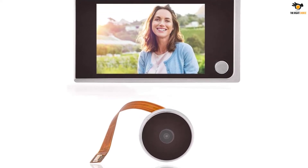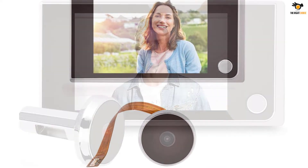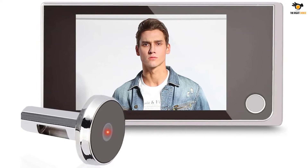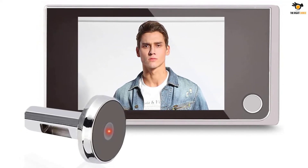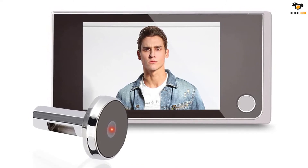This peephole viewer camera provides up to 480x320p image resolution, allows HD display, and enables you to know visitor information timely and clearly. It functions as a mini outdoor camera with 24 hours monitoring, protecting your family all day and night.